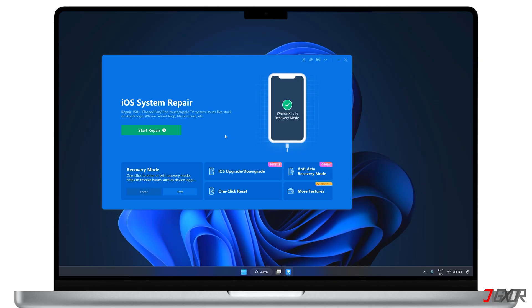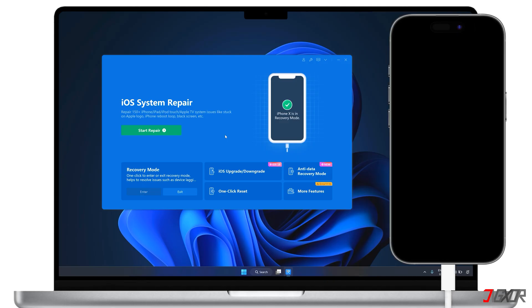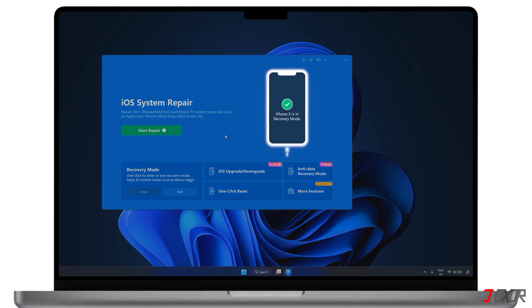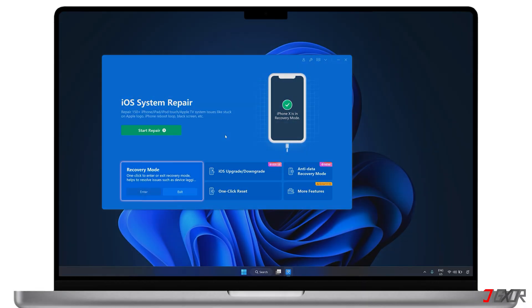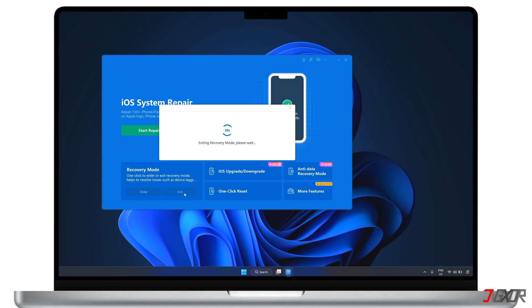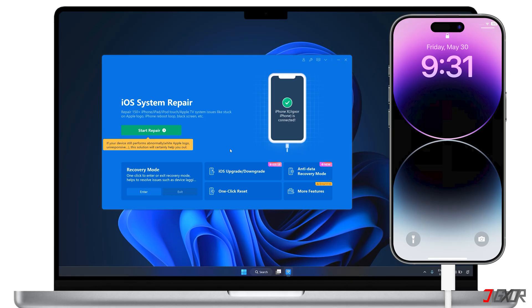After you install the software on your computer, connect your iPhone using an original or MFI certified cable to make sure your device is recognized. For issues where your screen is stuck in recovery mode, this software offers two different ways to fix it. Let's start with the easy and completely free way. Once your iPhone is connected, the software will automatically detect when it's in recovery mode. Simply click exit under the recovery mode section on the main dashboard. In about a minute, your iOS device will reboot to its normal state.